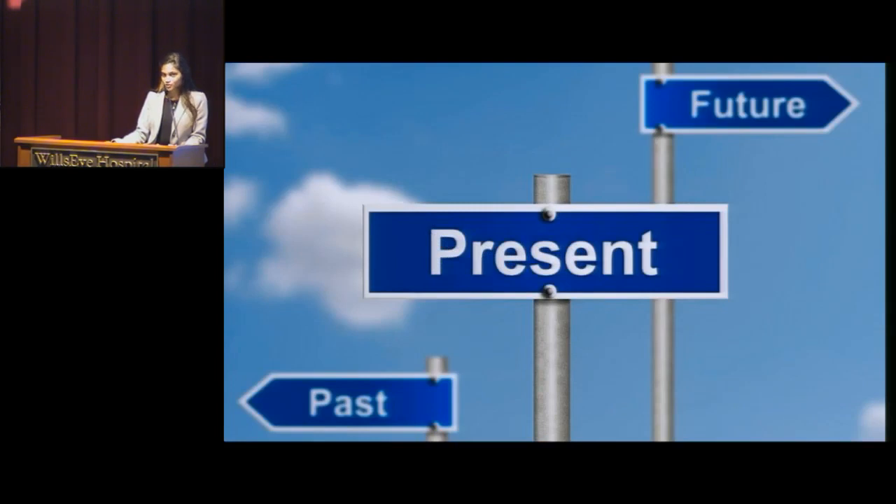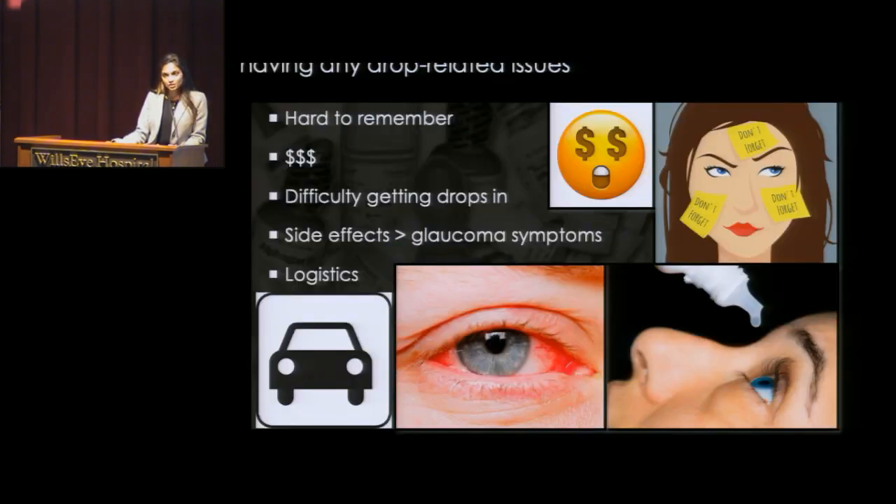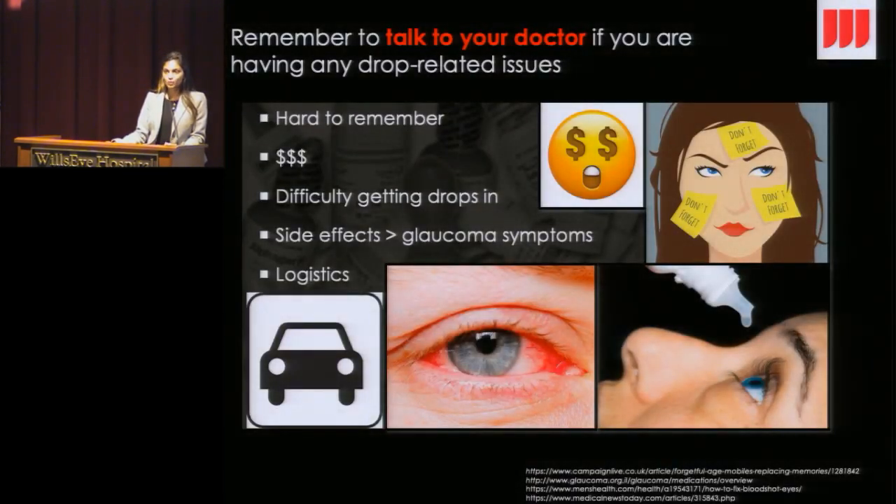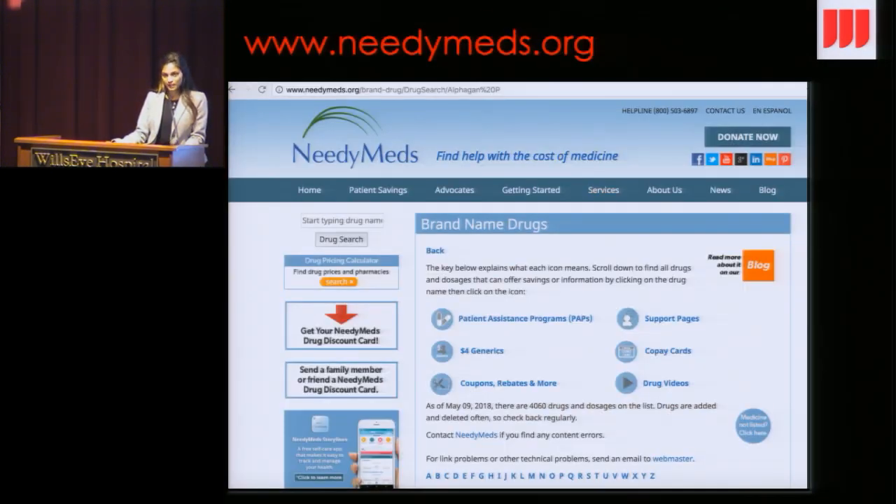That was a little bit of the future — let's get back to where we are right now. All these barriers are real, and doctors are not perfect people either. I just really want to encourage you guys to talk to your doctor if there's anything in particular you haven't already mentioned, any difficulties you're having. Because we do like to know and we'd like to work with you on a better plan, a plan that's best for you.